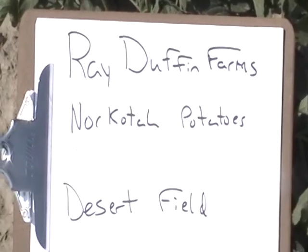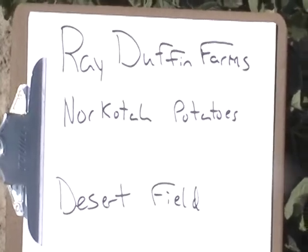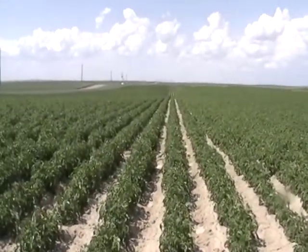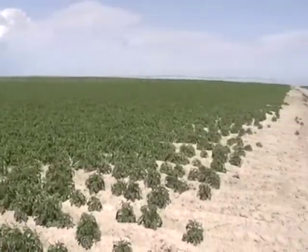The potatoes that you have purchased were packed at Pleasant Valley Potato. They're from the Ray Duffin Farms, Norcota Potatoes off of his desert field. It's the beginning of July, and these potatoes are looking real good. We're in eastern Idaho.